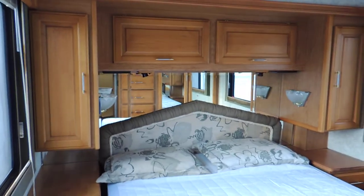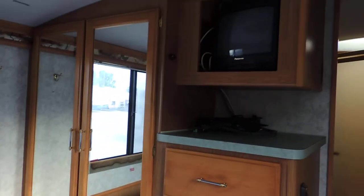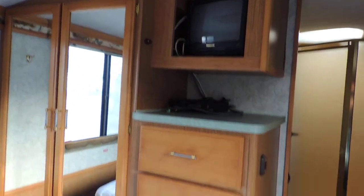On to the back bedroom — it has a nice queen size walk-around bed, overhead cabinets, dressing mirrors. In this corner, a nice big double closet, TV, and some drawers.